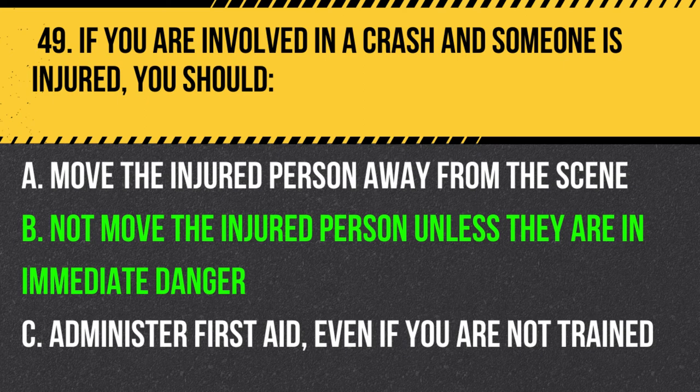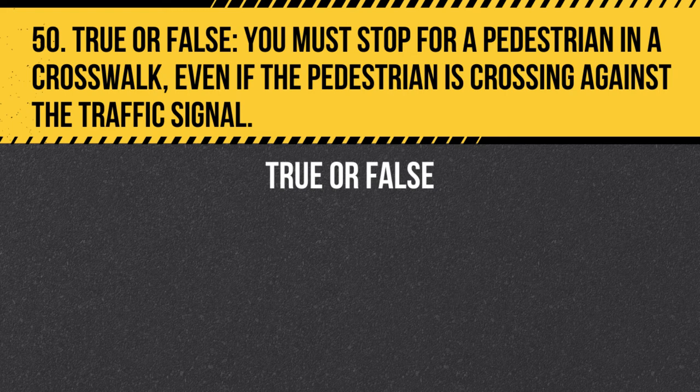Question 50. True or false. You must stop for a pedestrian in a crosswalk, even if the pedestrian is crossing against the traffic signal. Answer: True. You must stop for a pedestrian in a crosswalk, regardless of the traffic signal. Pedestrian safety is a priority, and drivers should exercise caution and remain alert for pedestrians at all times.